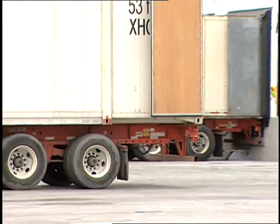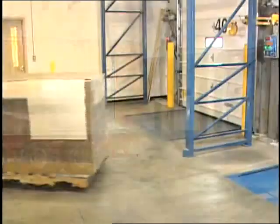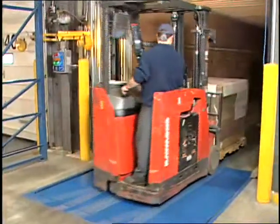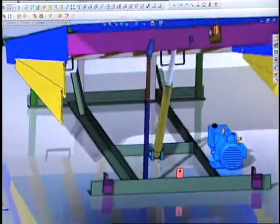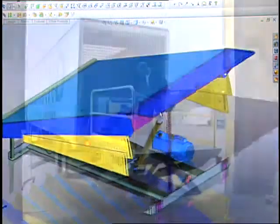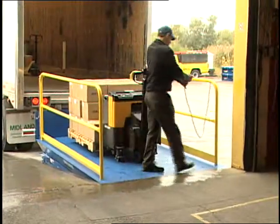Virtually everything that comes into or leaves a facility does so over a loading dock. Anything that disrupts this flow of goods, be it design flaws, equipment failure, or accidents, significantly reduces the productivity and profits of the entire company. By investing heavily in research and development, Blue Giant is delivering innovative designs and equipment to improve the capacity, efficiency, and safety of loading docks around the world.